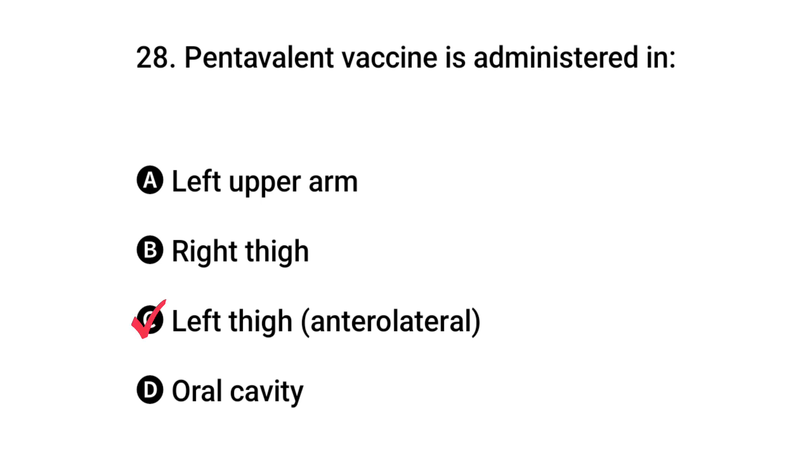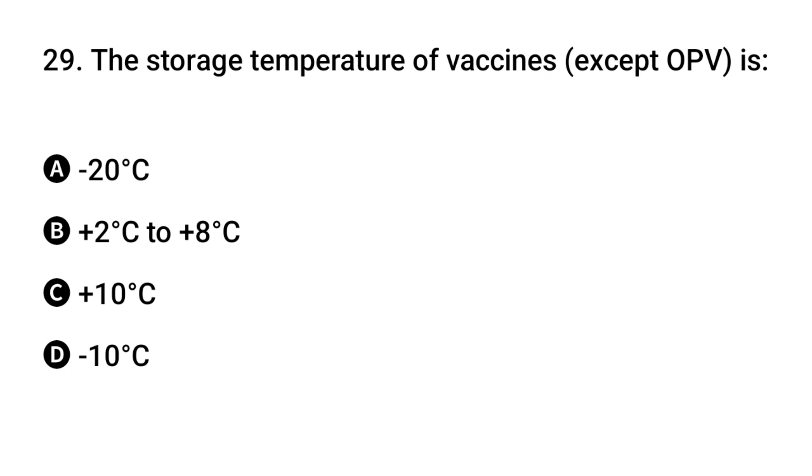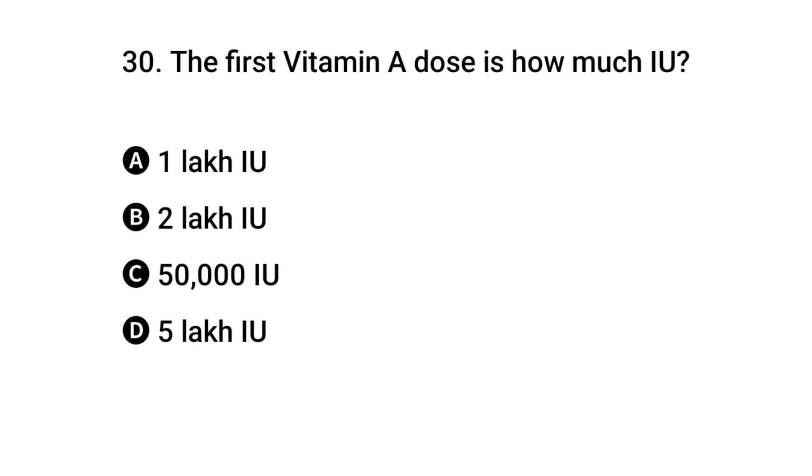Question 28: Pentavalent vaccine is administered at what temperature? Question 29 (storage): The right answer is B: two to eight degrees centigrade. Question 30: The first Vitamin A dose is how much?